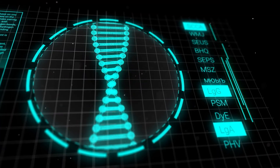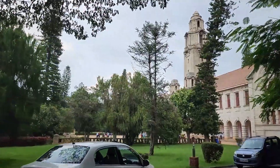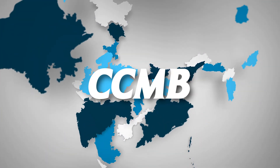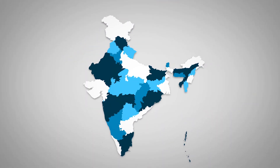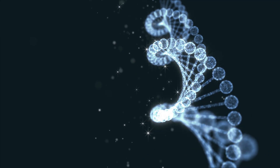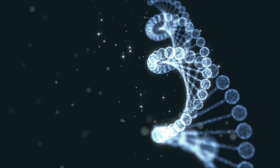Let's start with the most common path: PhD. A huge chunk of IISER students go on to pursue a PhD either in India or abroad. In India, they apply to IASc, TIFR, NCBS, IITs, CCMB, and many more. For that, they need to clear CSIR NET, JGEEBILS — which is the Joint Graduate Entrance Examination for Biology and Interdisciplinary Life Sciences — or GATE, depending on the institute.